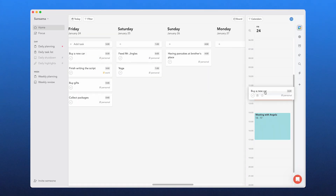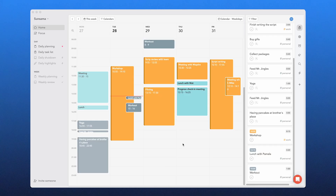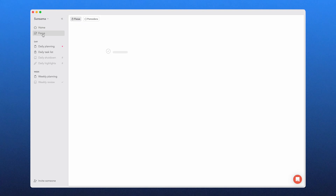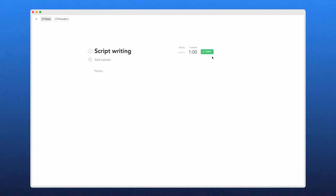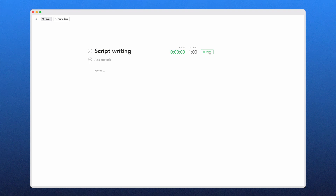I'm a big fan of time blocking, and Sunsama makes this super simple. You can just drag a task into your calendar, adjust its duration, and instantly create a structured schedule that aligns with your real workload. What really takes it a step further is focus mode. Once you start working on a task, Sunsama hides distractions, launches a Pomodoro timer, and even lets you take quick notes without leaving the app.